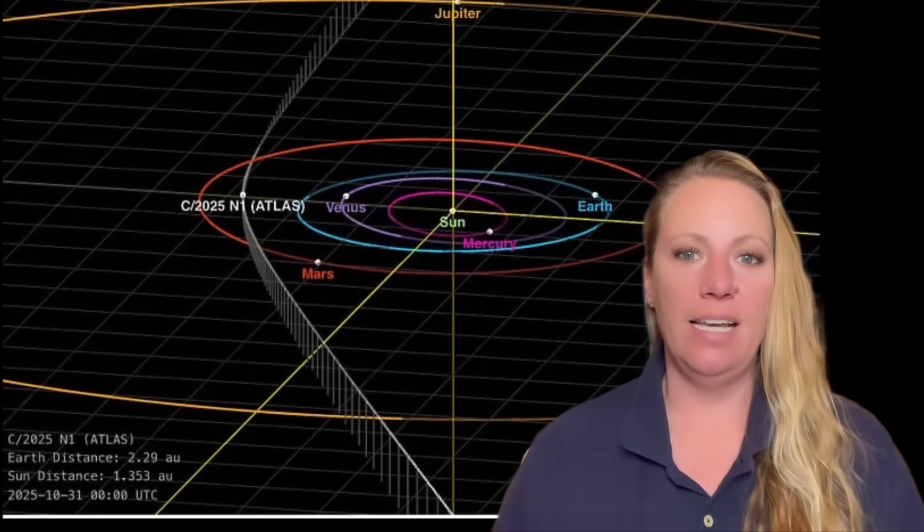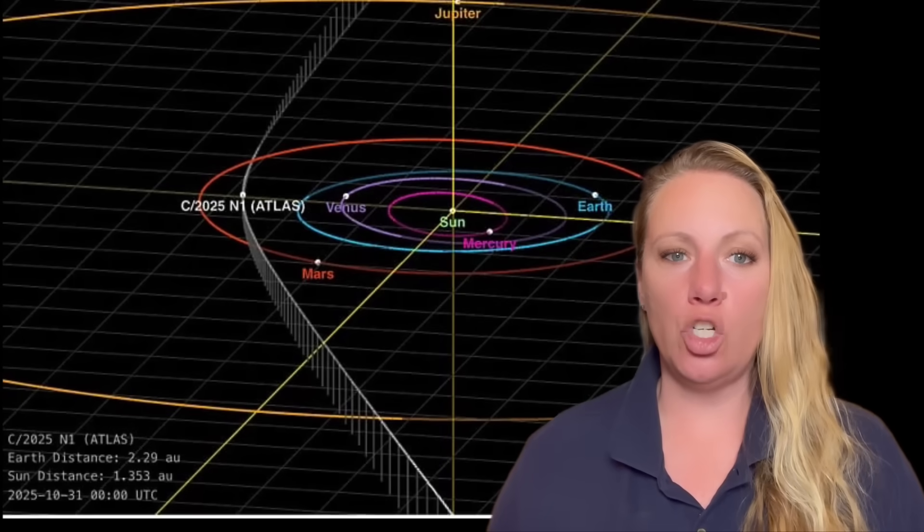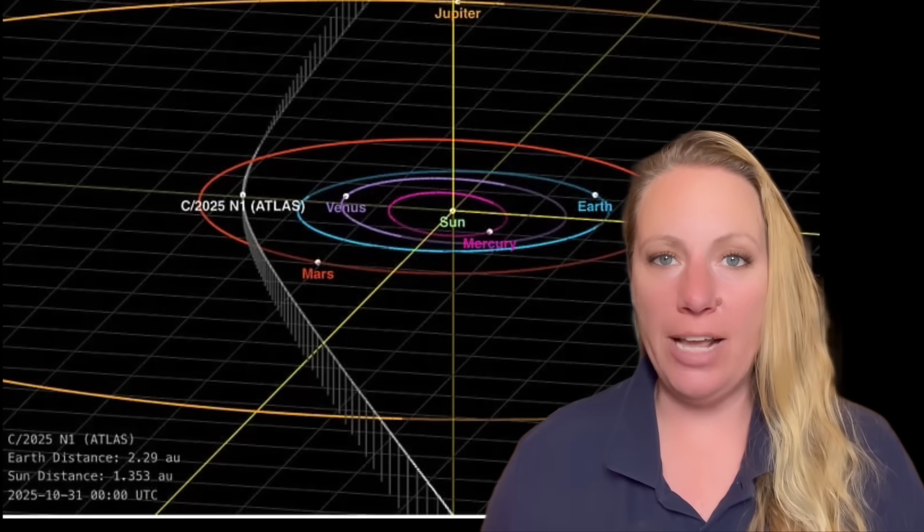We have new images of interstellar object 3i Atlas, and it looks very strange. In the new images we see at least seven jets shooting material out in different directions.